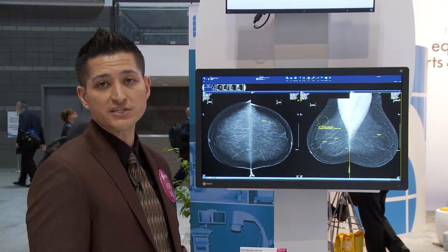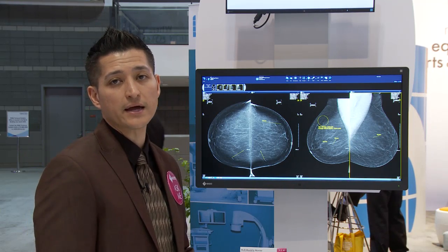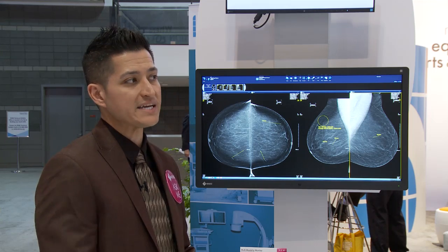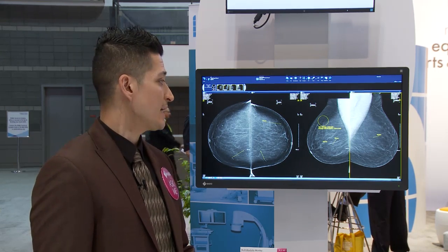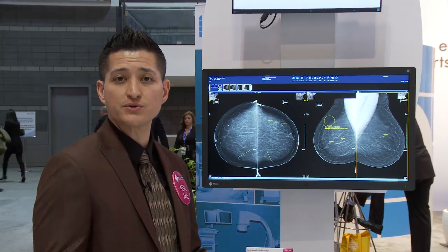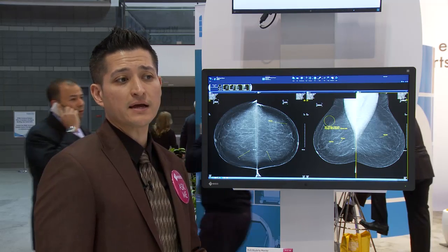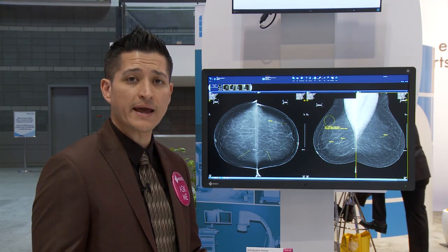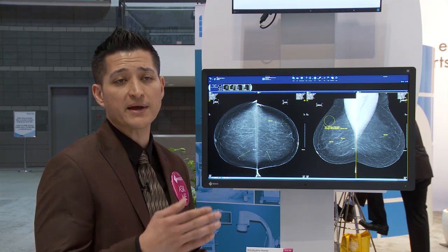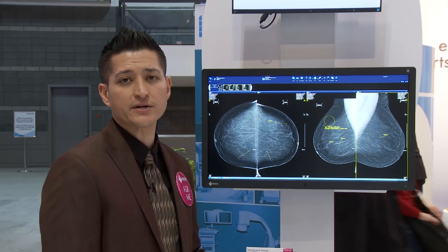The toolbars are much easier to read. Annotations on the screen are able to be seen a lot easier, so the areas of interest are really looked at and can be found quite easily. Also, the fact that there's no center bezel — as opposed to traditional dual 5 megapixel configurations — is incredibly great for radiologists in lessening their eye fatigue, because running over that bezel over and over during comparisons is quite tiresome on the eyes.